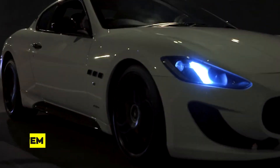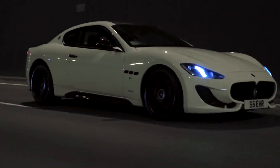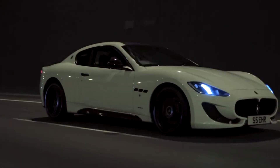The Gran Turismo offers a premium audio system that elevates in-car entertainment. Whether you're enjoying your favorite music, podcasts, or audiobooks, the sound quality is exceptional, allowing you to immerse yourself in your audio content.